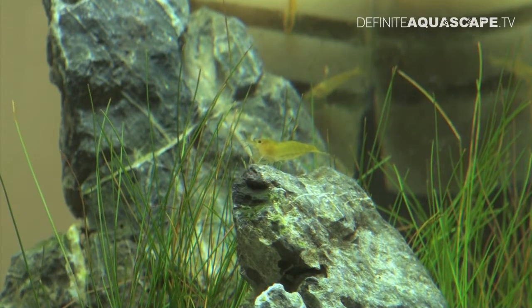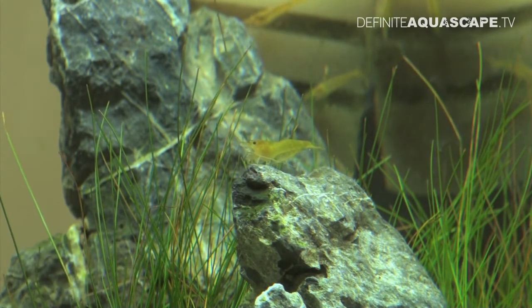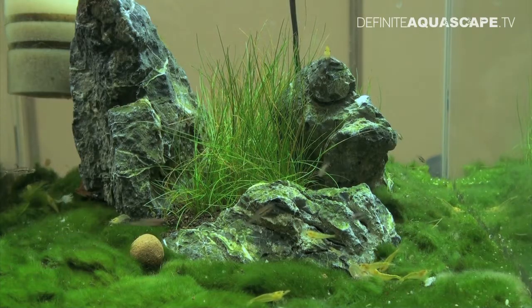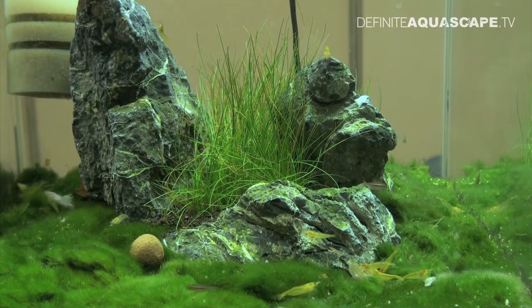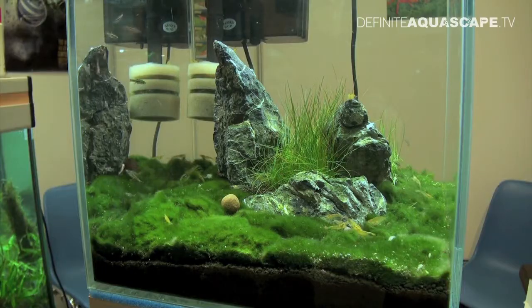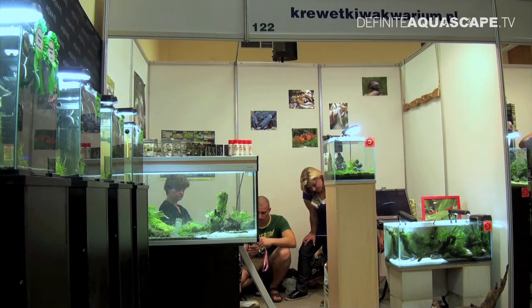Of course, there were also shrimps in this aquarium, Neocaridina heteropoda of the yellow variety. A really nice small layout with a clump of Eleocharis in the middle between the rocks. Another nice tank was located just a little bit above the floor on the right side of the booth.